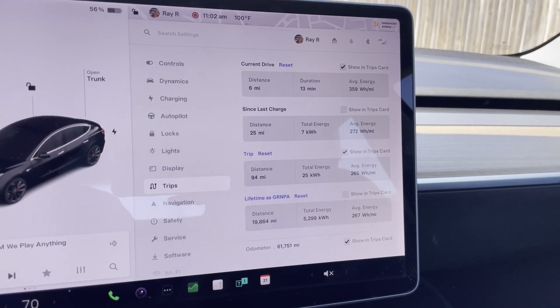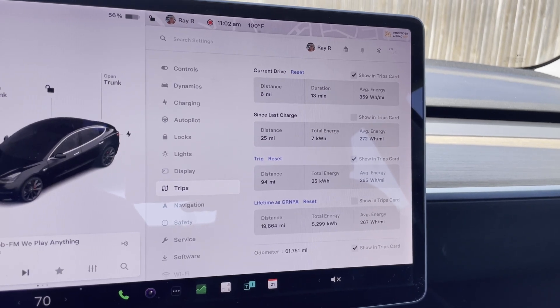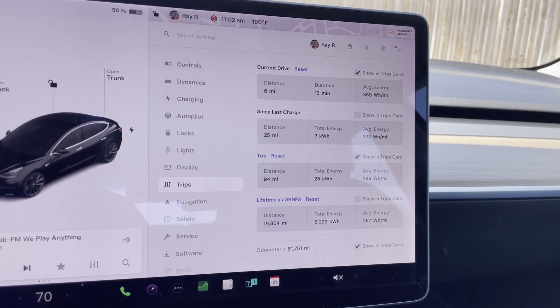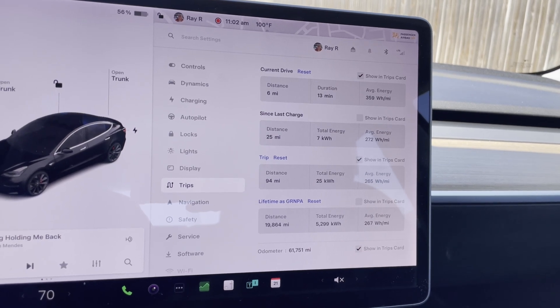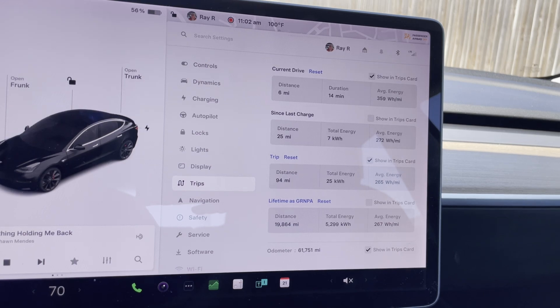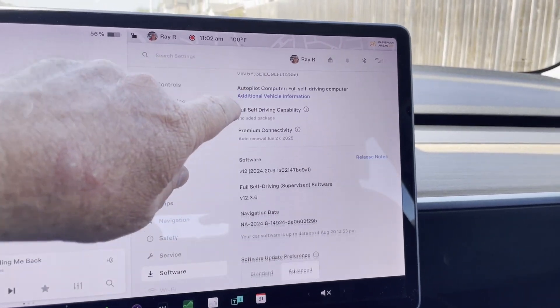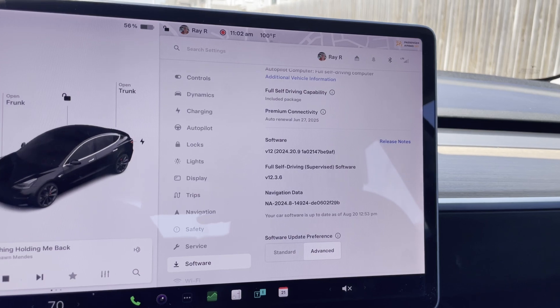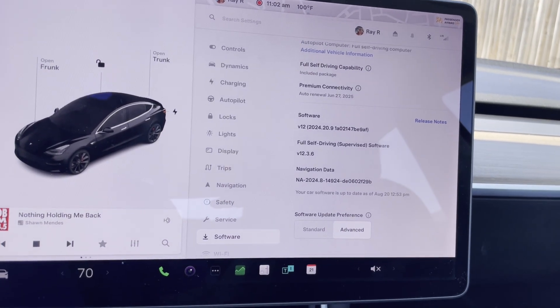Welcome to the rent house. 6 miles, 13 minutes, 359 watt-hours per mile. The car says the temperature is 100 degrees — probably not quite 100 but probably close. My car is up to date as of yesterday.